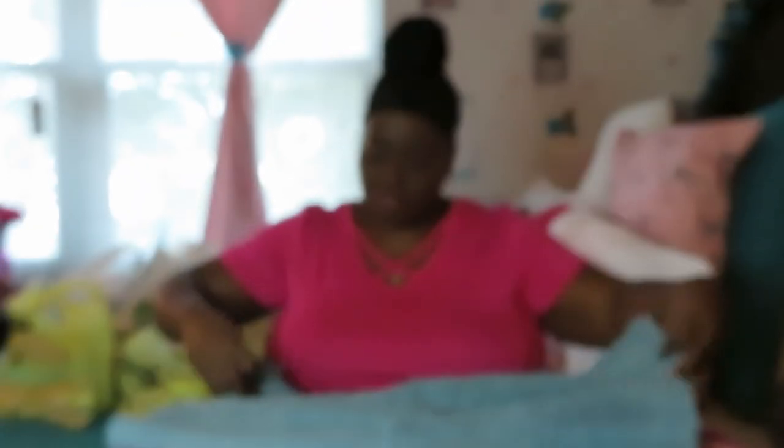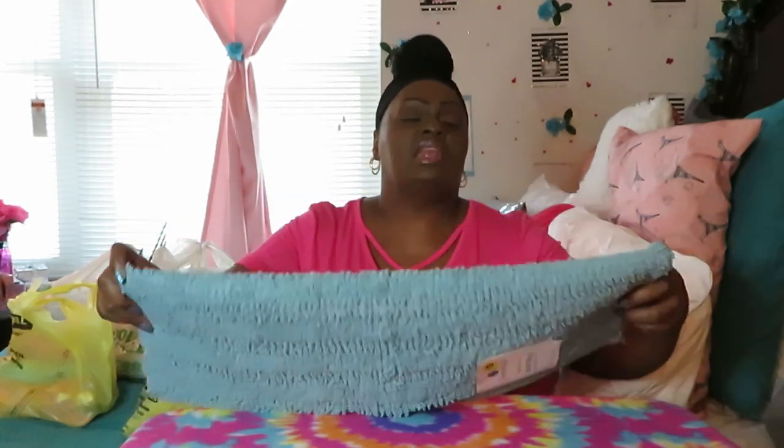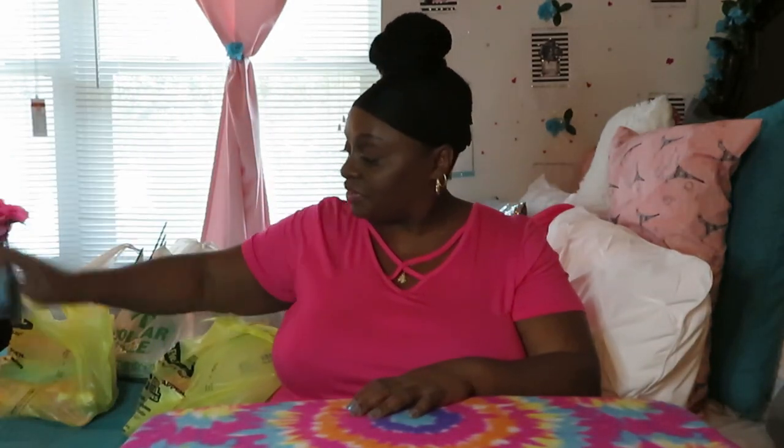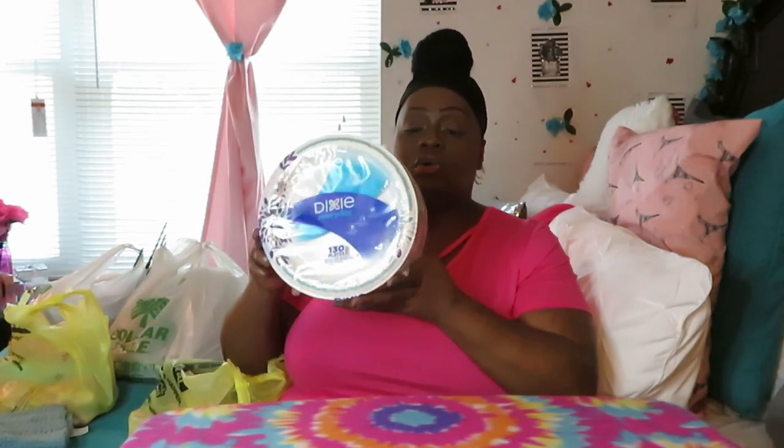All right, let's start with Dollar General. I picked up this little mint rug — only three dollars. It's the Comfort Bay brand, just a small rug I'm going to put under my work desk. It goes with the room decor and it's only three dollars. I also got some Dixie paper plates. Dollar General always has a decent price — this is 130 plates and I think it was five dollars, five ninety-five.